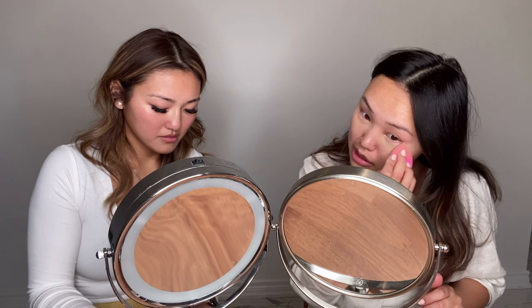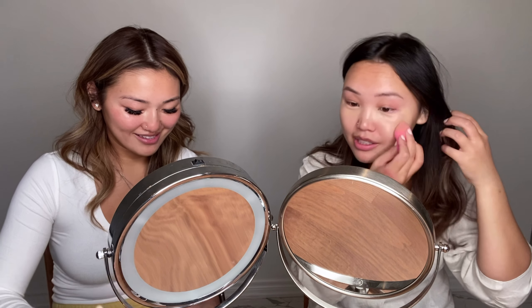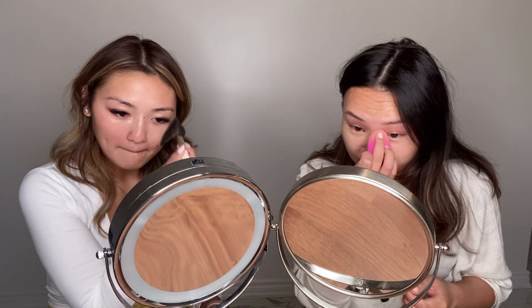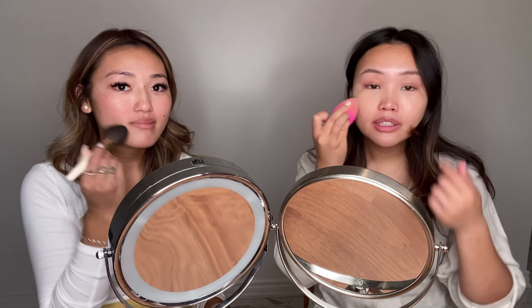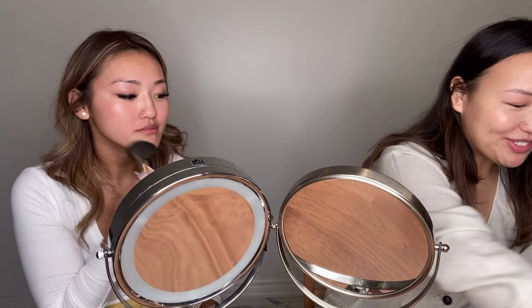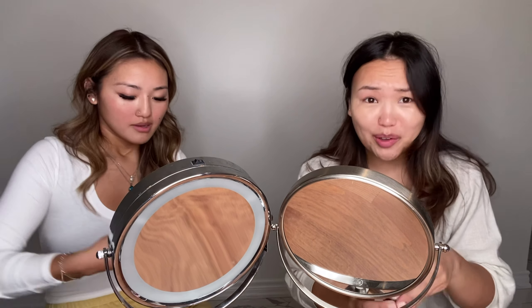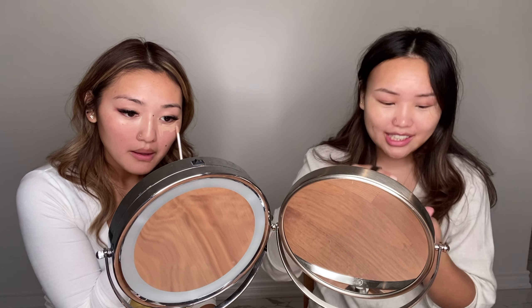Priming is always a must. I'm pretty confident I can do my whole face in five minutes. Are you nervous? She's nervous because she likes to take her time. I'm using the Cover FX what powder — oh my god, for my under eye I'm using the Hourglass veil powder. I'm also using NARS and a Tati sponge.